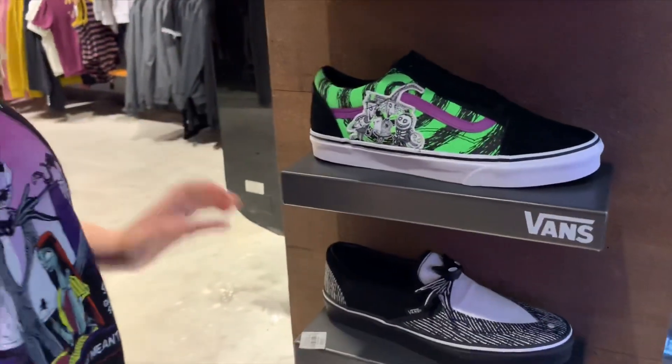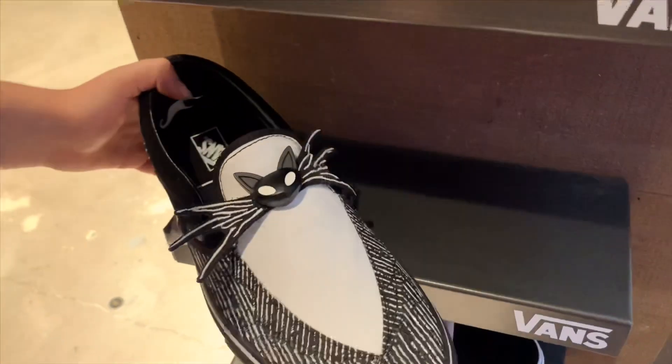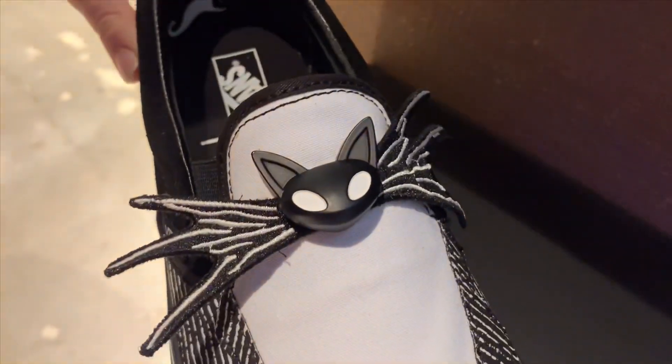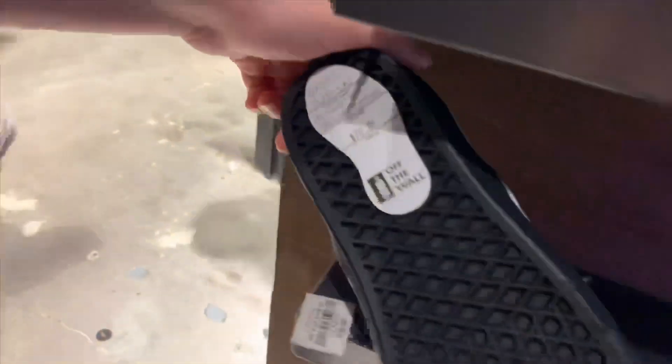Yeah that's a neat one. I like it — I like the colors. And now here's a Jack one. Oh, that's fancy! It looks really cool, yeah like a tuxedo. I love that bow. This one is also $70.